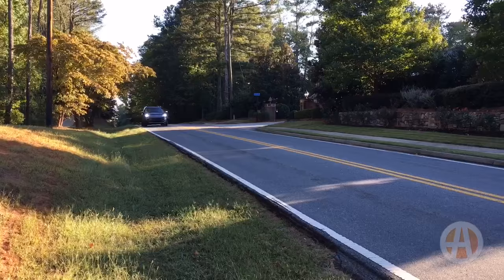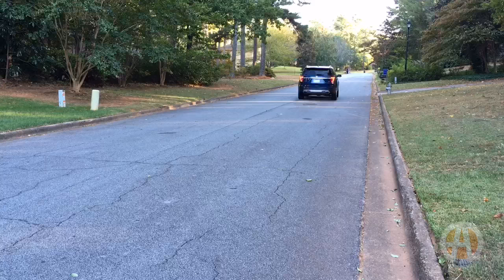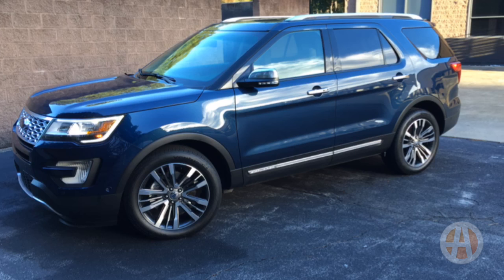One of the Explorer's high points is the driving dynamics. It's really easy to drive — in fact, for its size and power, it's remarkably easy to maneuver. It's got lots of power, more than enough for the average person, with very little road noise. It's pleasant and easy to maneuver.